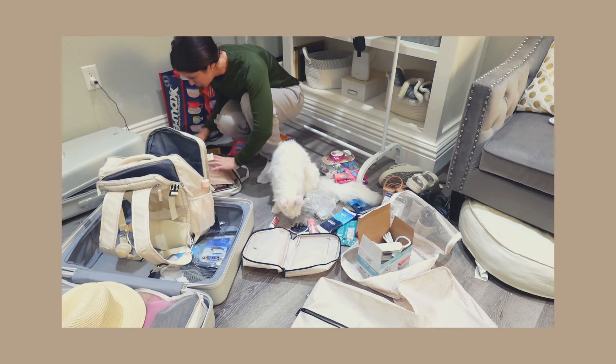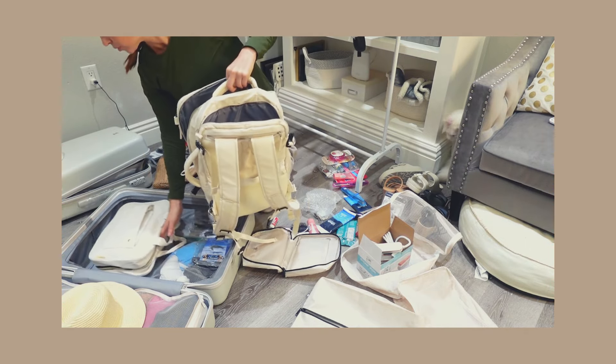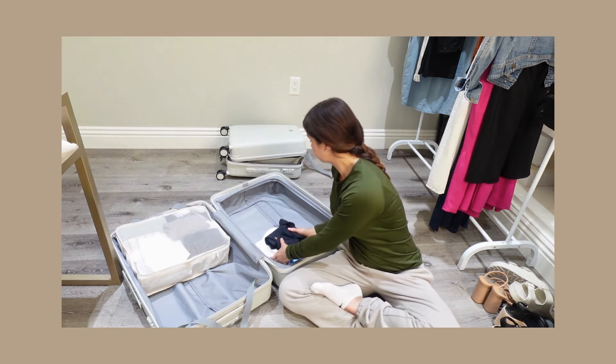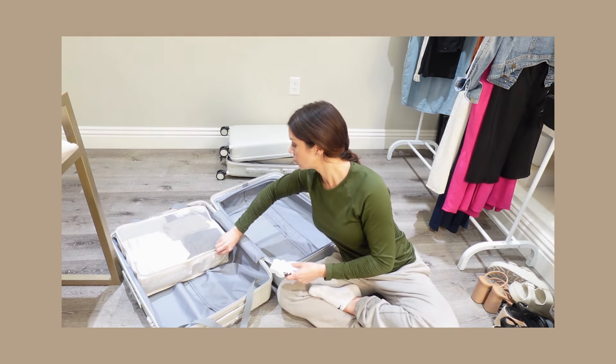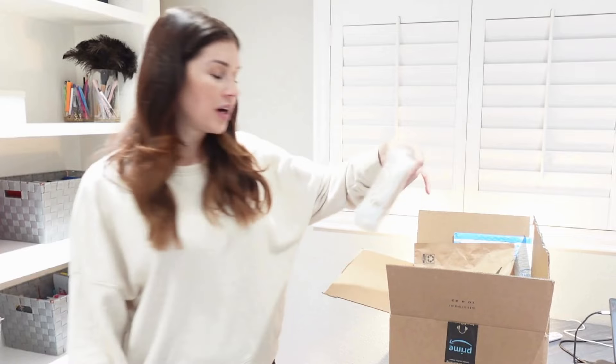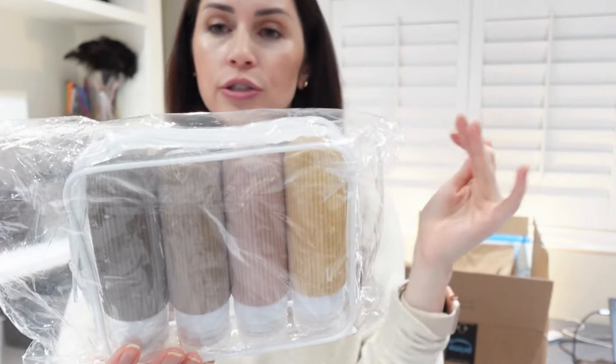Next item — packing cubes. I honestly can't say I've ever used packing cubes before, so I just went with what was recommended on my Amazon page. We'll see if I like them or if I think I might as well just pack without them.